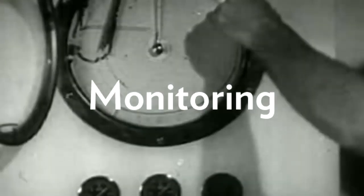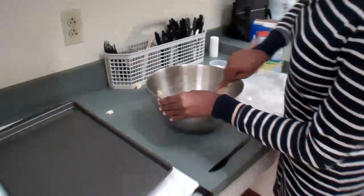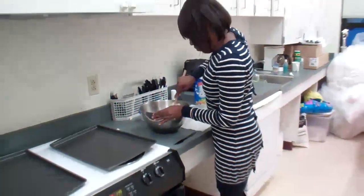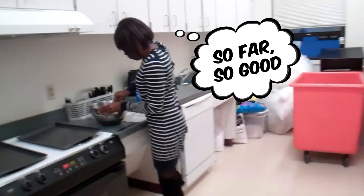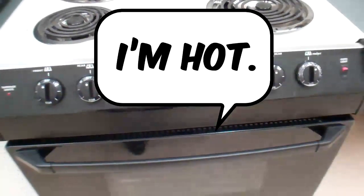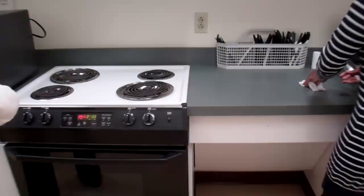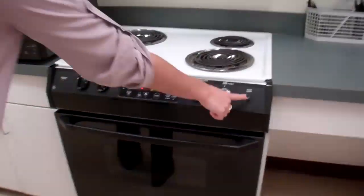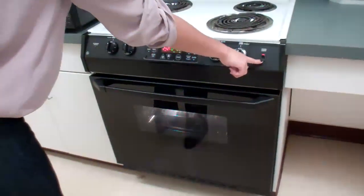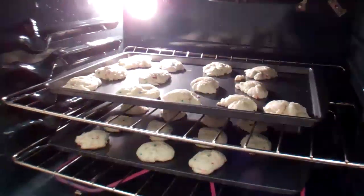Phase two of self-regulation is monitoring. As Desiree is baking cookies, she's giving herself self-instruction — so far, so good, she might be saying to herself. The oven is preheated. Her attention is focused on the task at hand. Task strategies might be something like turning the oven light on to see if the cookies are golden brown like the directions say, so she doesn't burn them.